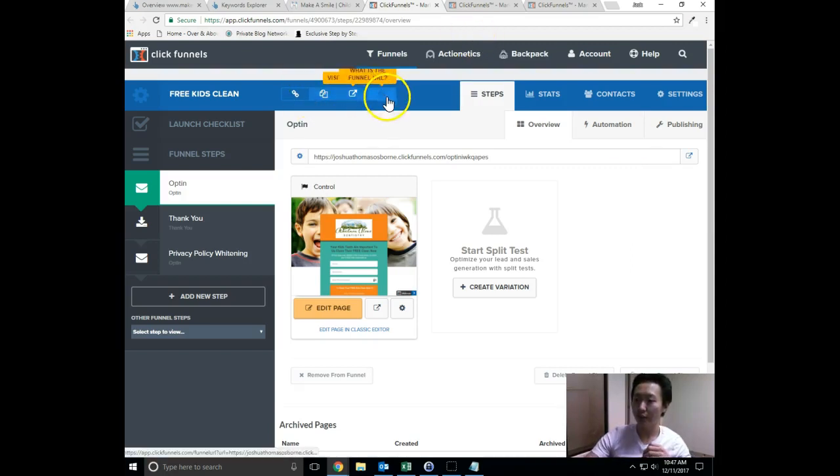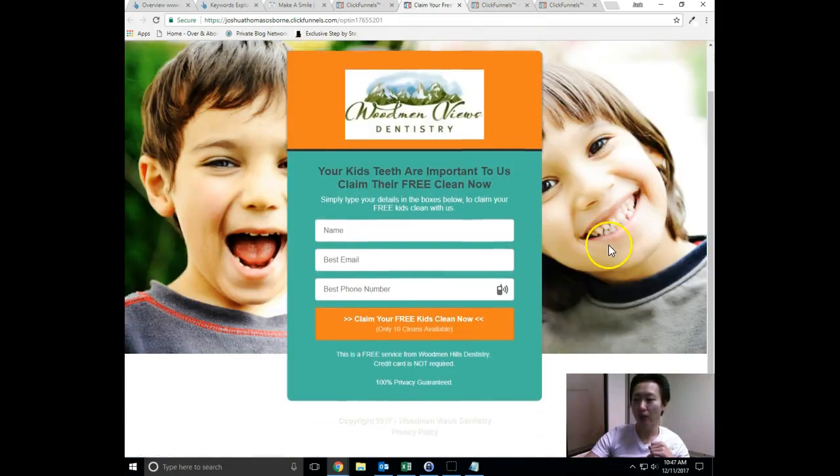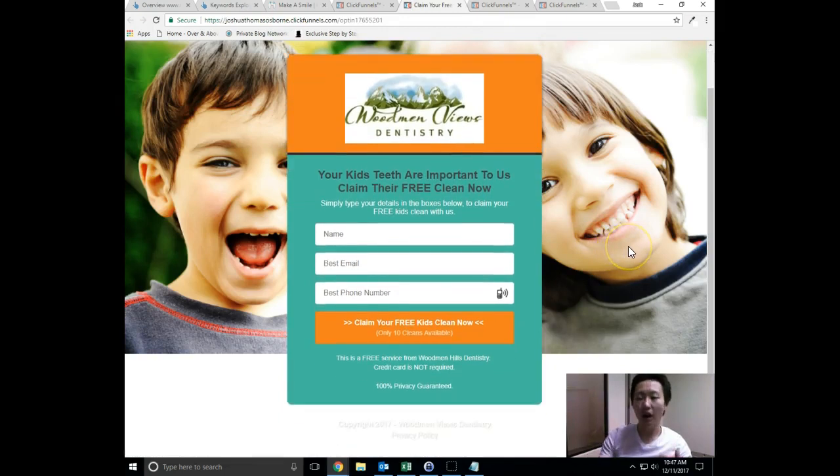Right here is the ClickFunnel platform. What we can do on this platform is build out a bunch of landing pages where potential prospects can enter their information so that you can reach out to them and schedule a time for them to come in. We want to create a really good offer that actually brings people in through your doors. This example here is an offer for a free kids teeth cleaning. The copy reads: 'Your kids' teeth are important to us — claim their free clean now. Simply type your details in the boxes below to claim your free kids clean with us.' They'll enter their name, email, and phone number, and there's a limit on how many of those offers you're giving away.